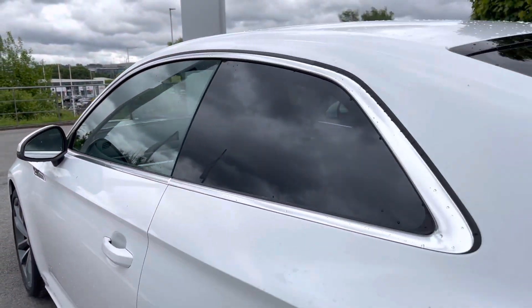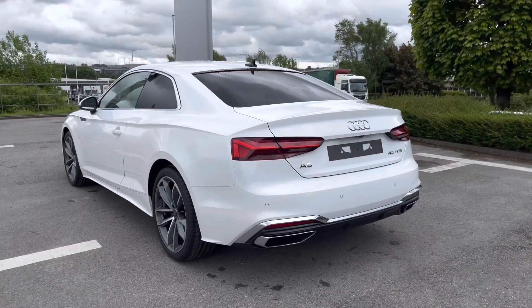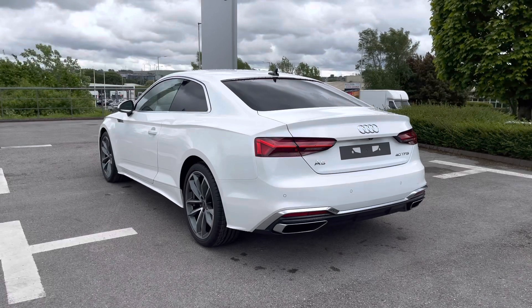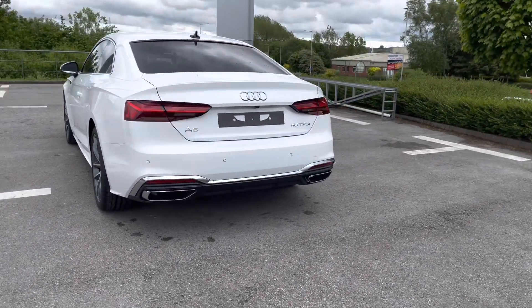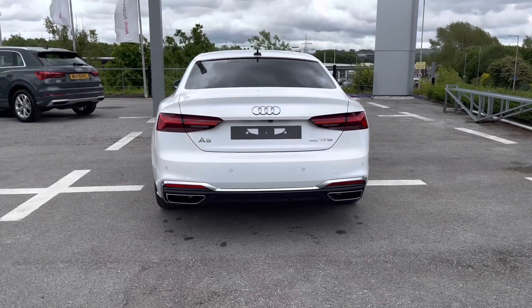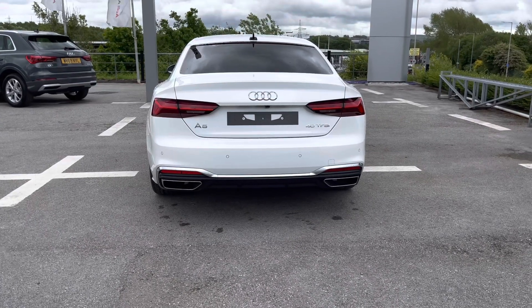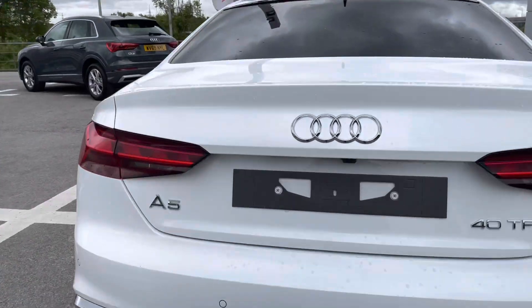Moving to the rear end of this A5 coupe, it looks so sleek and sophisticated finished in abyss white. It has a solid paint finish. We've got the sport suspension which really adds to the driver's experience, as well as the parking system plus which includes the front and rear parking sensors. We've got LED rear lights and dynamic rear indicators to make your vehicle look ever so stylish.